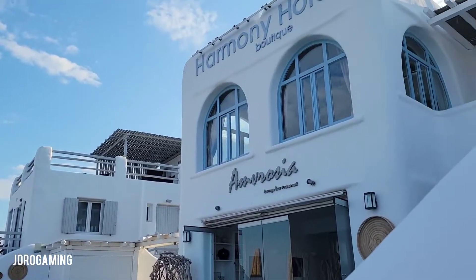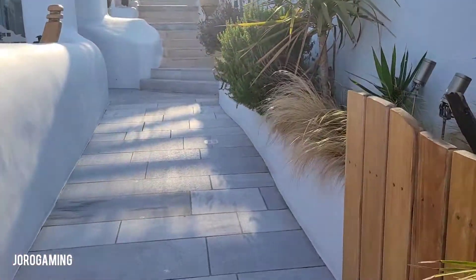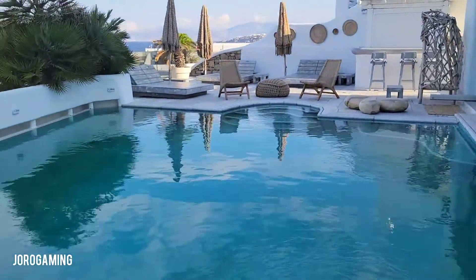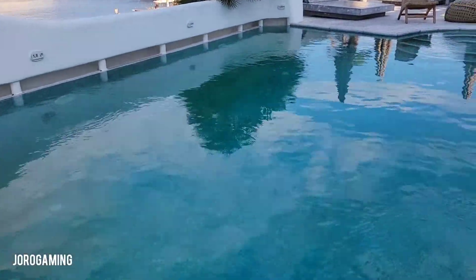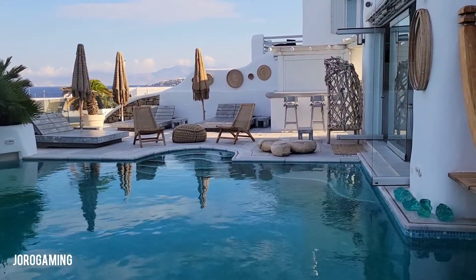This is the Harmony Boutique here. Let's walk on up. It's super intimate — maybe 50 guests, I'm not even sure that's the right number.